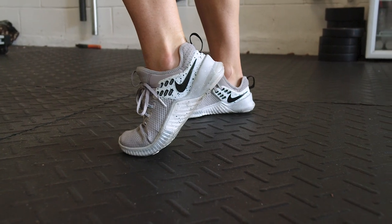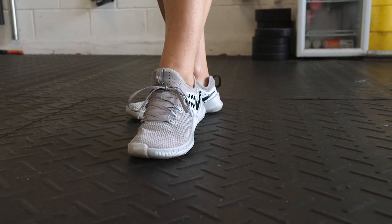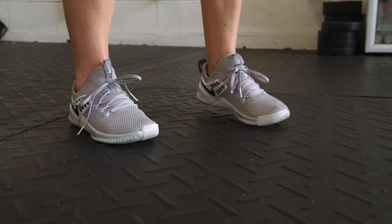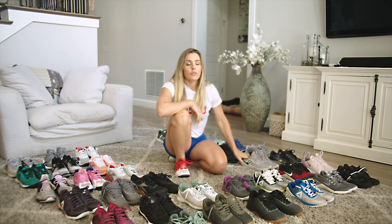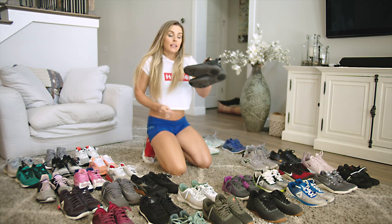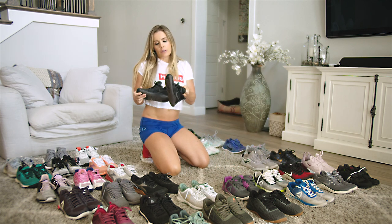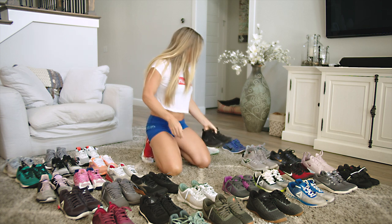I loved this Nike Metcon Free — it was kind of more of an all-purpose cross training sneaker. This was the men's colorway and the size I got was just a little bit too small, so I don't wear them as often, but I do love the fit of the shoe. And then this is just the Nike Free — it's not the Metcon, it's more of a cross training shoe, so I do wear it sometimes especially if there's more running involved.